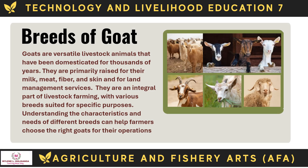Goats are versatile livestock animals that have been domesticated for thousands of years. They are primarily raised for their milk, meat, fiber, and skin, and for land management services. They are an integral part of livestock farming, with various breeds suited for specific purposes. Understanding the characteristics and needs of different breeds can help farmers choose the right goats for their operations.